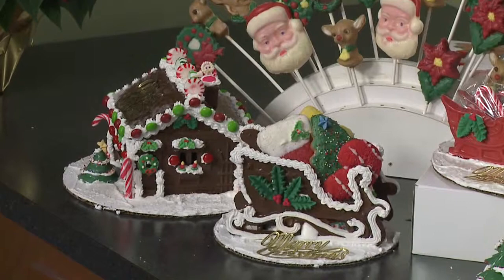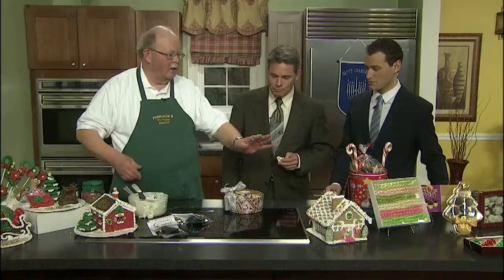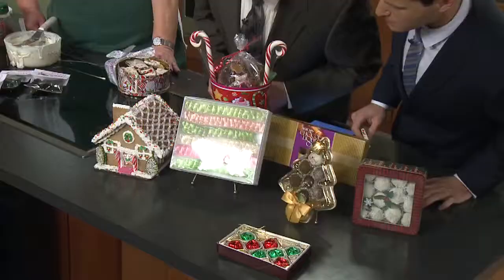They look just like gingerbread houses — I could eat that whole thing. Our stacked tree, a little Christmas tree that's all put together and decorated. Our arrangement of holiday pots. And then over here we have extra thin ribbon candy — I don't think you'll see that anywhere. Look how thin it is — it's perfect.